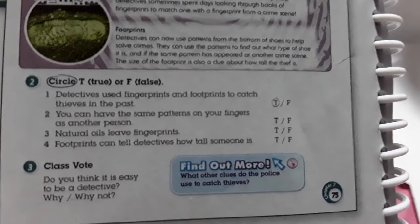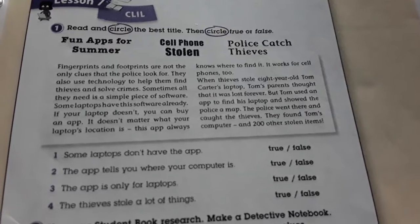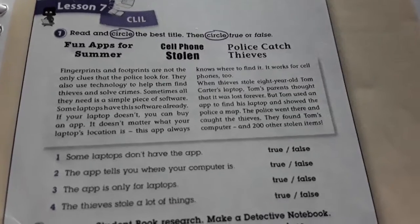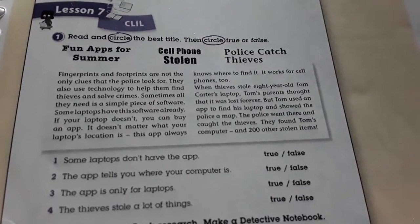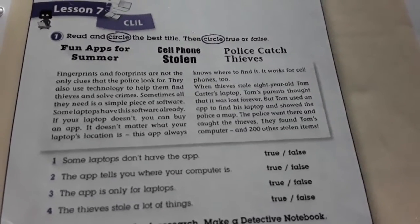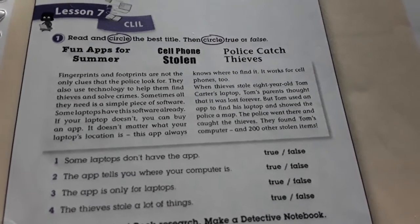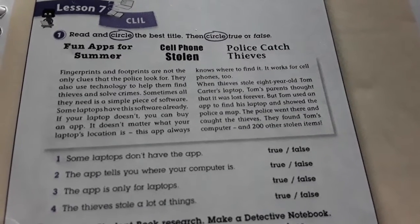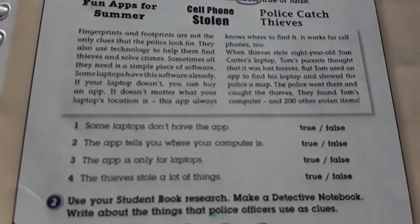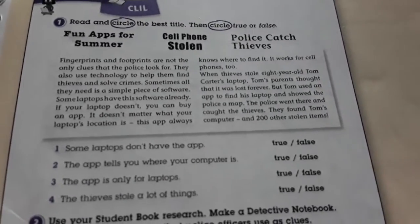Now let's work with activity book page 60. Okay guys, lesson 7, page 60, activity book — read and circle the best title, then circle true or false. Vamos a leer y después vamos a circular el mejor título de este párrafo. Y también circularemos abajo true or false. A ver si puedo leer porque no encuentro mis lentes.